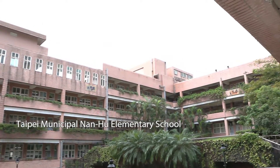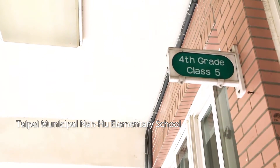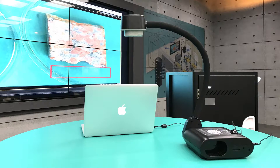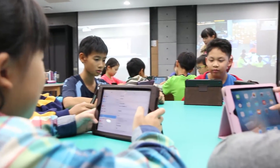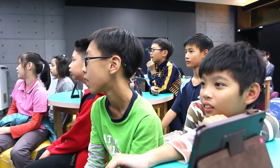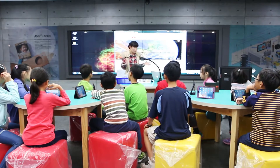Taipei Municipal Nanhu Elementary School is well-regarded in Taipei City and serves as a demo school for information technology integration into teaching. The school dedicates efforts to enhance interactive teaching and learning with IT products, helping children understand themselves and enjoy learning by developing their potentials.